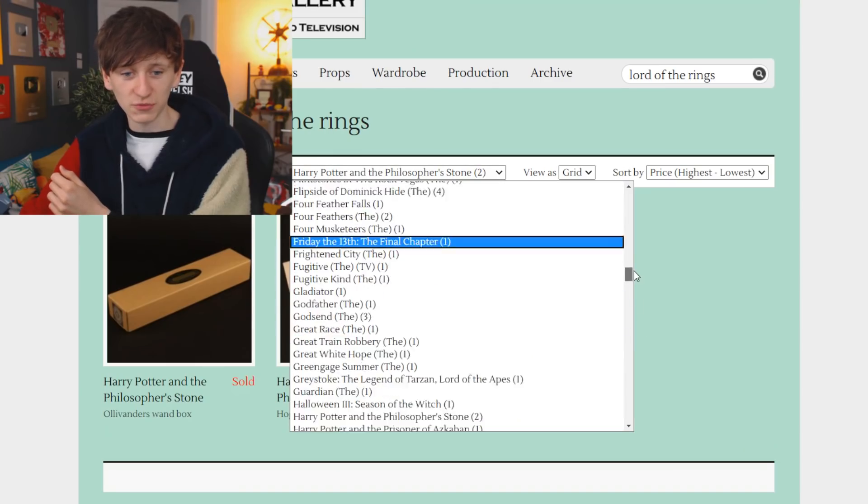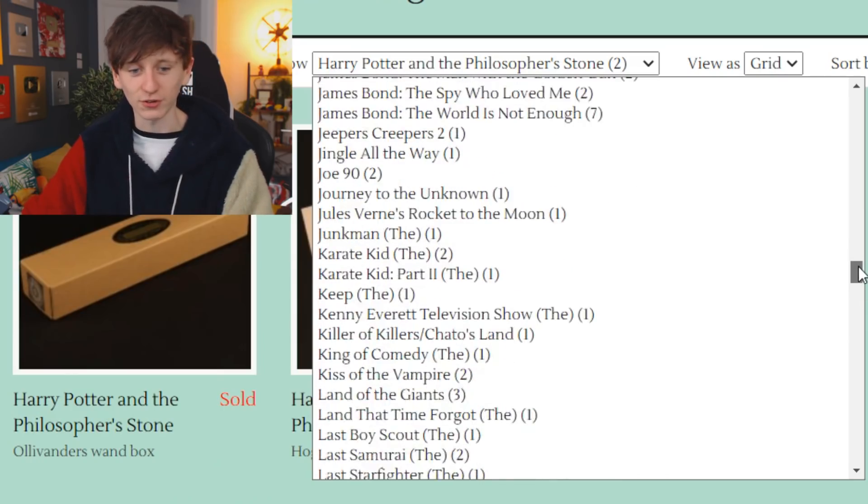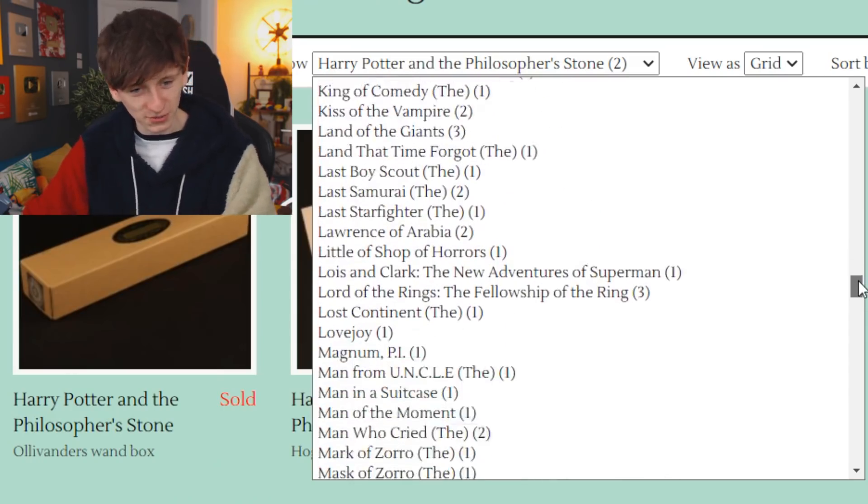I don't know how these companies end up with these items. I don't know if members of the crew sort of take little props home without people noticing — if you were an orc extra in Lord of the Rings you'd slip a glove in your bag on the way out, wouldn't you? I assume a lot of stuff also gets sold at charity auctions, and then perhaps those private sellers decide they want some money back. So it circulates from everywhere — and as you can see there are loads of films on here.